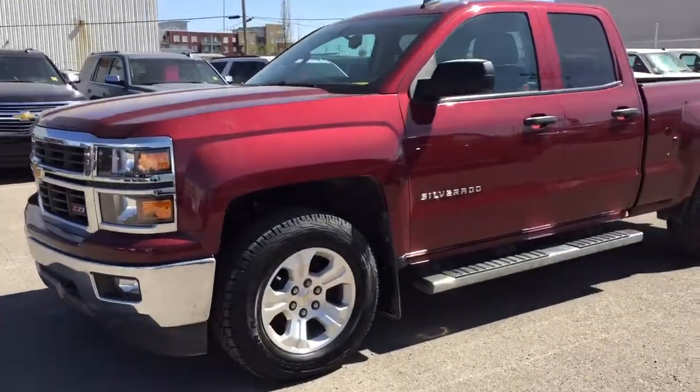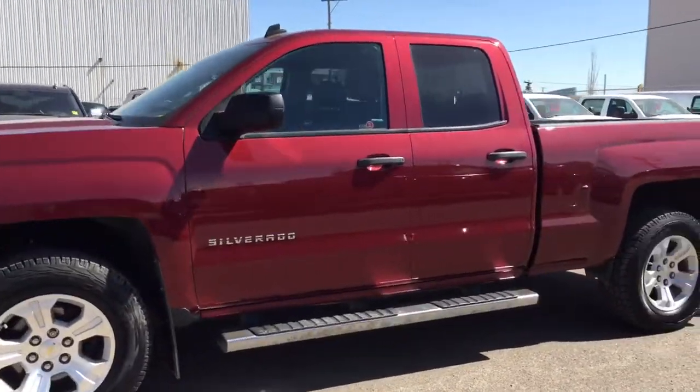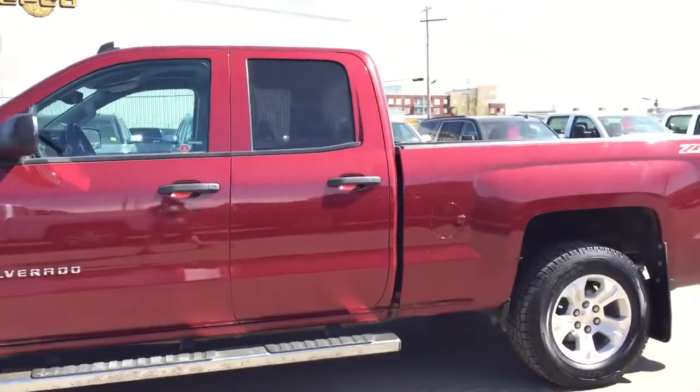Welcome to Davis Chevrolet. This is our pre-owned 2014 Chevrolet Silverado in the color red.